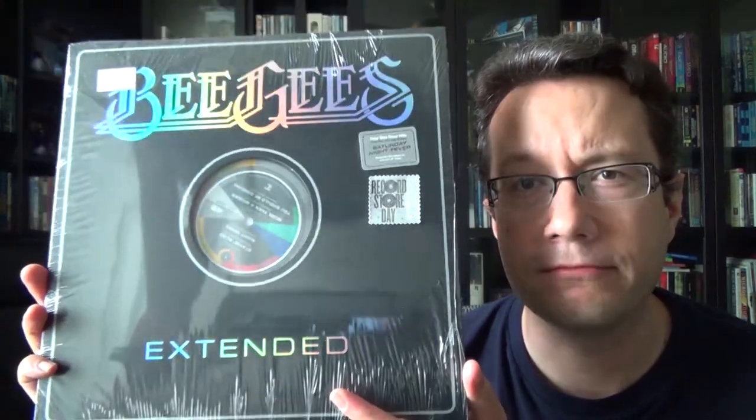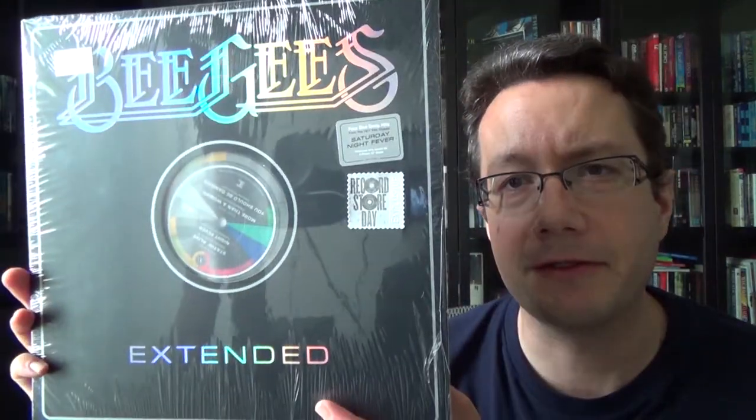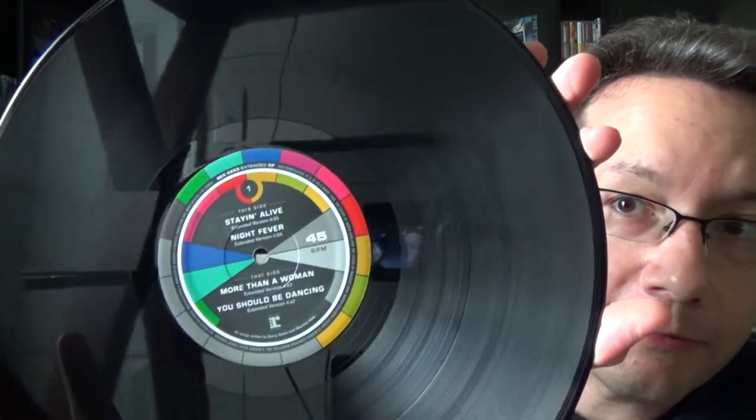Four tracks from the Saturday Night Fever soundtrack, which I was just playing with my daughter the other night. This was a promotional-only release back in the day for DJs. It has Stayin' Alive, Night Fever, More Than a Woman, and You Should Be Dancing — the best-known tracks off the Saturday Night Fever soundtrack. For me, this is probably the only Bee Gees I'll ever own. I'm not a super big Bee Gees fan, but I am familiar with the singles, and they're kind of fun to pull off the shelf. Thanks, Rob, for putting that on your shelf.